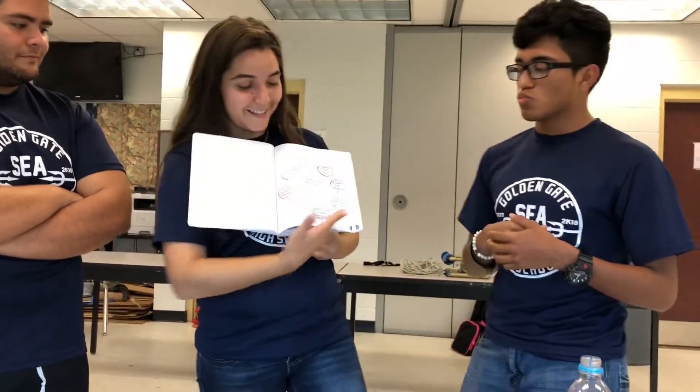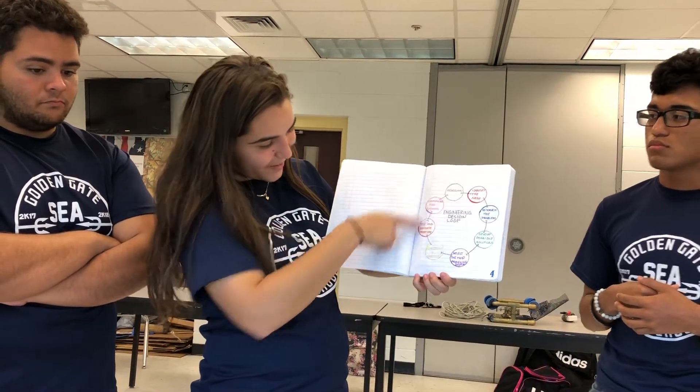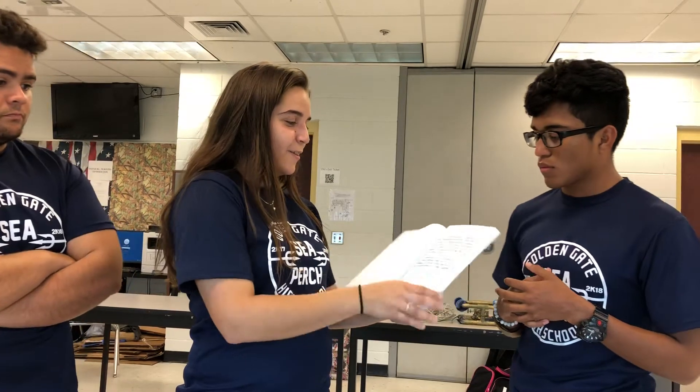That's the engineering design loop — it's even colorful. We went through the full loop and repeated the reconstruct-test-redesign portion a lot. We also kept a weekly journal documenting what we did each week.